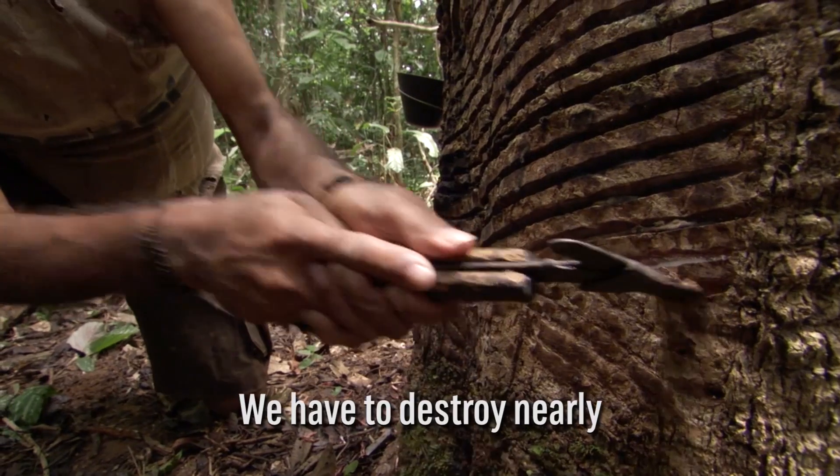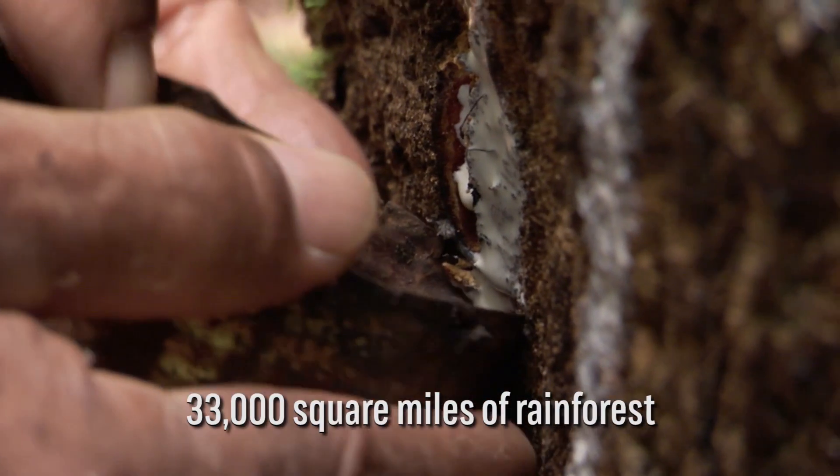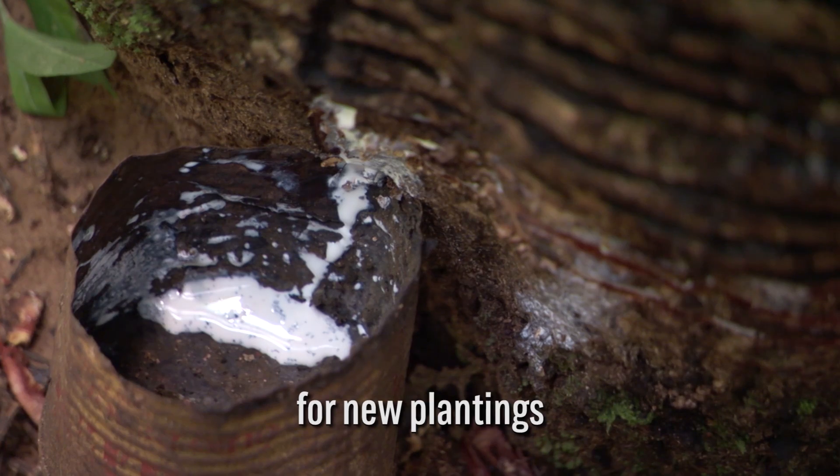We have to destroy nearly 33,000 square miles of rainforest for new plantings.